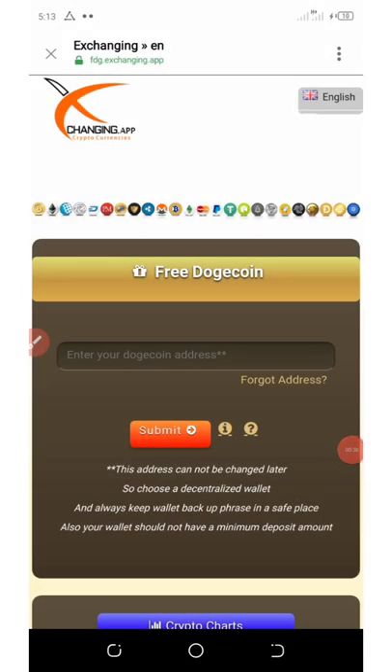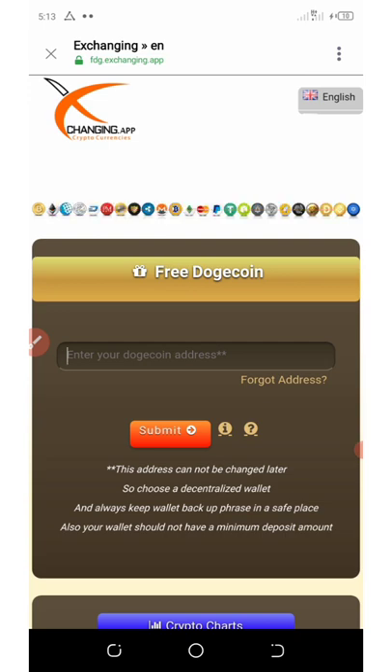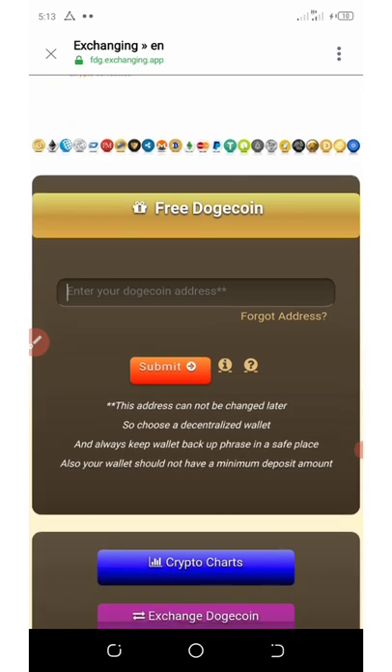Hello friends, welcome back to another update. This particular website is going to give you unlimited Dogecoins to your Dogecoin wallet address for free. The best thing about this website is that the minimum withdrawal is just two Dogecoins, and they're not going to charge you any fee. Watch this video to the end to see how this website works. Once you click on the link below in the video description, it's going to take you to this page.